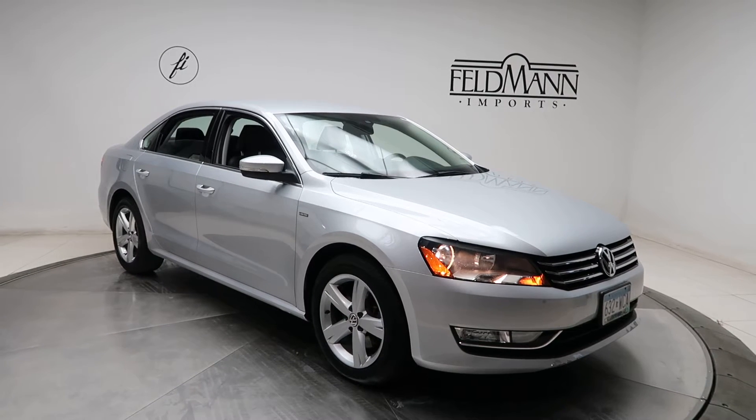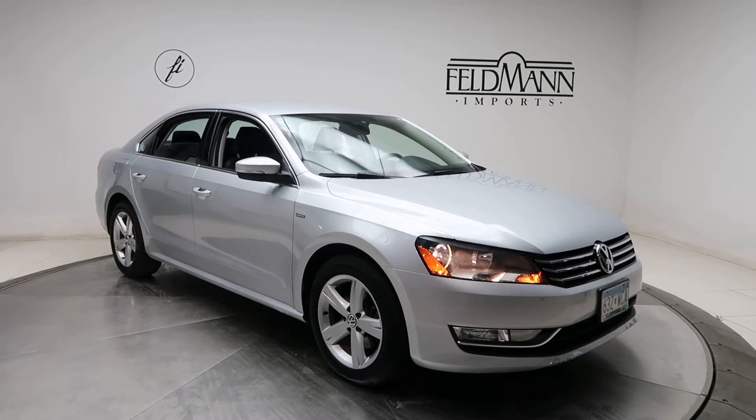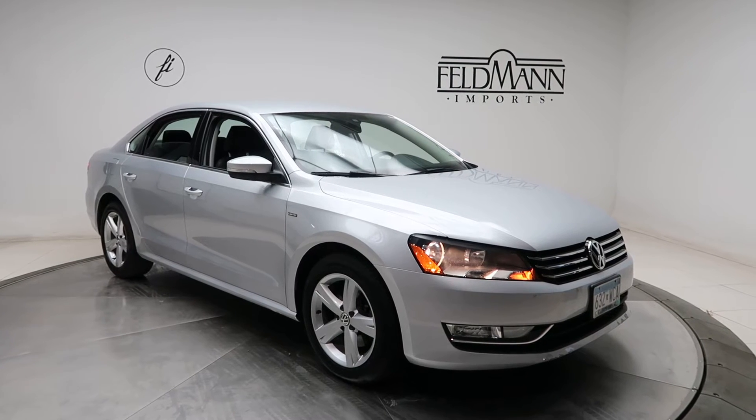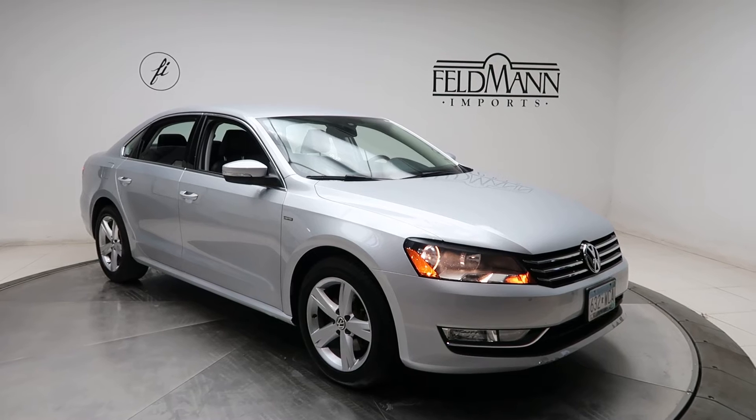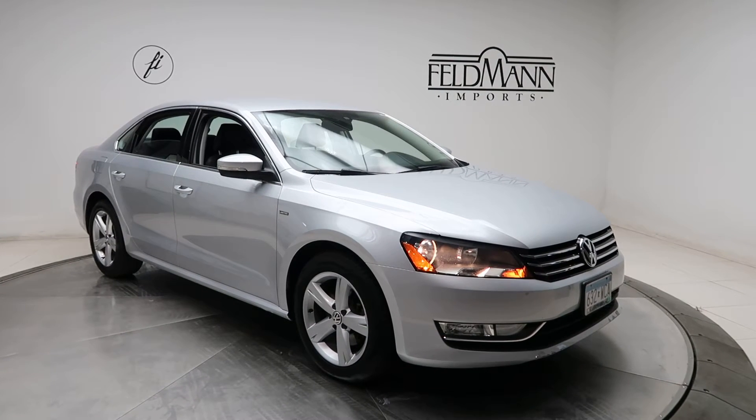Hey, how's it going everyone, this is Chris from Feldman Imports. Today we're taking a look at a 2015 Volkswagen Passat. This one's silver. Underneath the hood is a 1.8 turbo pushing out 170 horsepower and 184 pounds of torque.